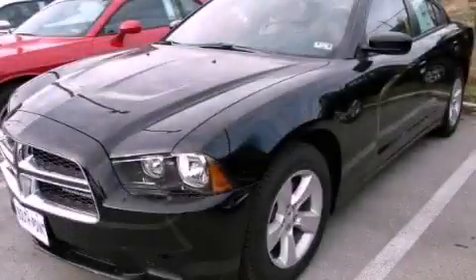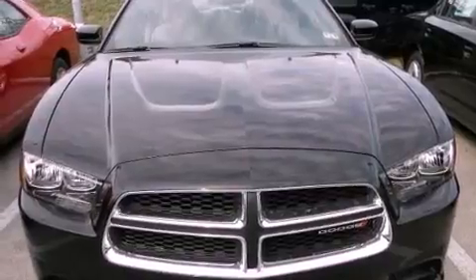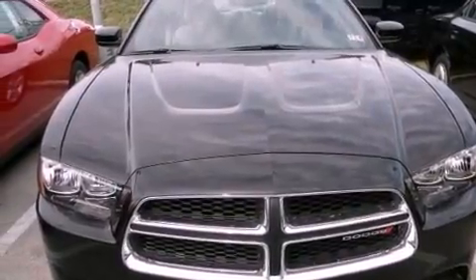This is a brand-new 2013 Dodge Charger. It has a 3.6-liter six-cylinder engine and an automatic transmission.